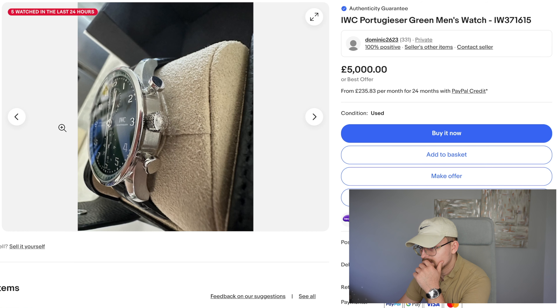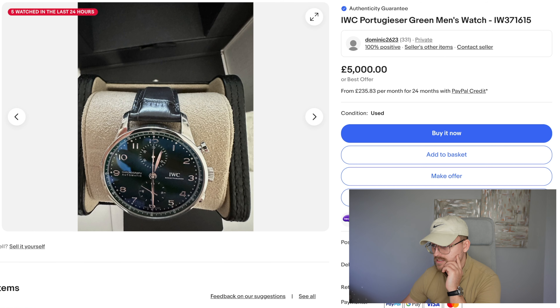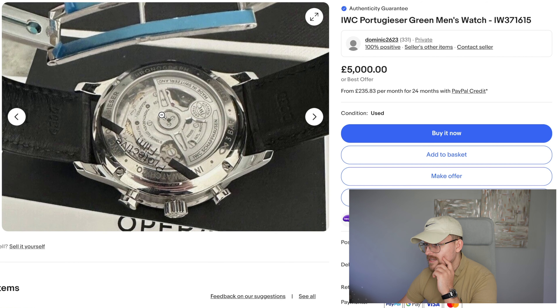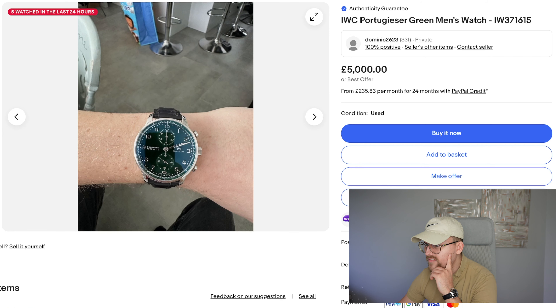We've got another core carry, ladies and gentlemen — the IWC, or International Watch Company, Portuguese in green. This is the IW371615. Look at that dial — oh my god, is that nice. One thing that struck me when I saw an IWC in person the first time — the case finishing is exquisite.